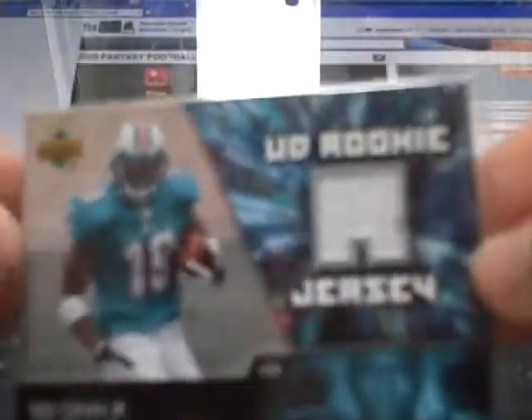Your hit is a Tedgin Jr. Upper Deck Rookie jersey. This guy is going to be a beast receiver. I think he's going to have a pretty good year this year.